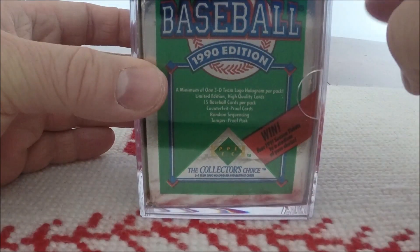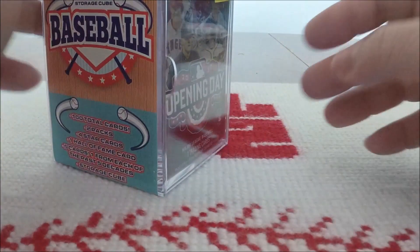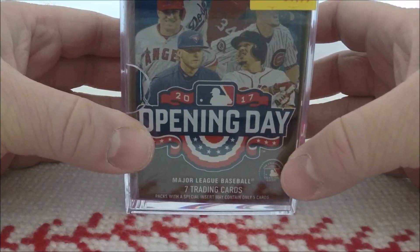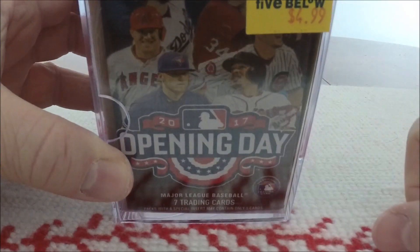There's this 1990 Upper Deck Pack — that's one pack we got. The other pack is a 2017 Topps Opening Day Pack. And of course, there's the price tag: $4.99.